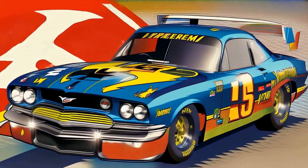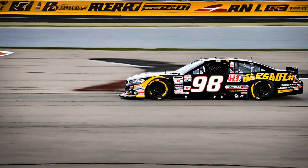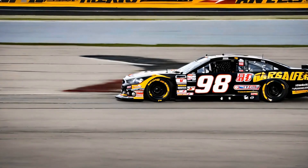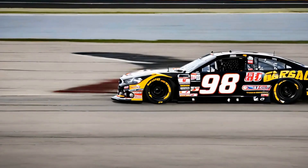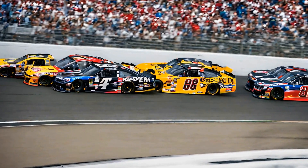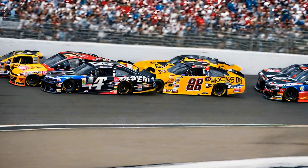But it's not just the trophies that tell the story of Dale Earnhardt's career. The walls of his trophy room are also adorned with photographs, newspaper clippings, and other memorabilia that showcase some of the most memorable moments of his career. From his first win at the Coca-Cola 600 to his final race at Daytona, every moment is captured and preserved in this room.